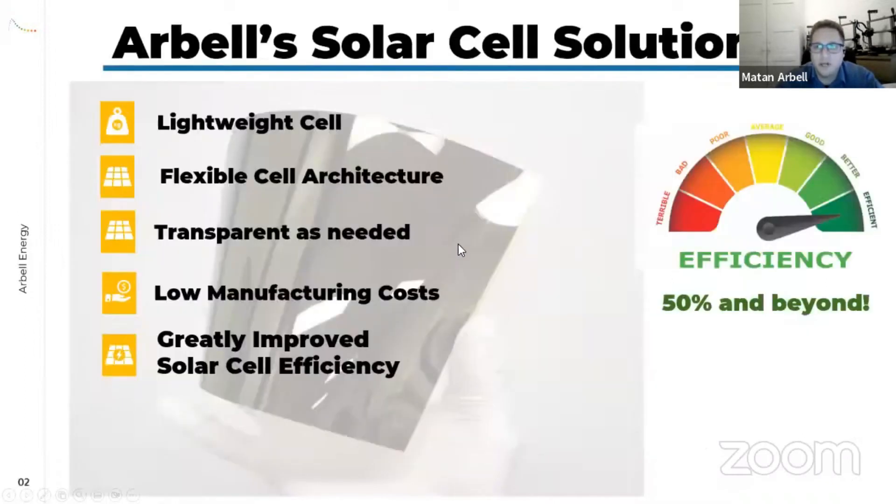Our company developed a new type of architecture based on nano crystals that utilizes all of these attributes for a huge technological advantage in solar cell applications. This allows us to make lightweight, flexible solar cells that can be applied to whatever substrate we want. We can also control transparency, making them semi-transparent.